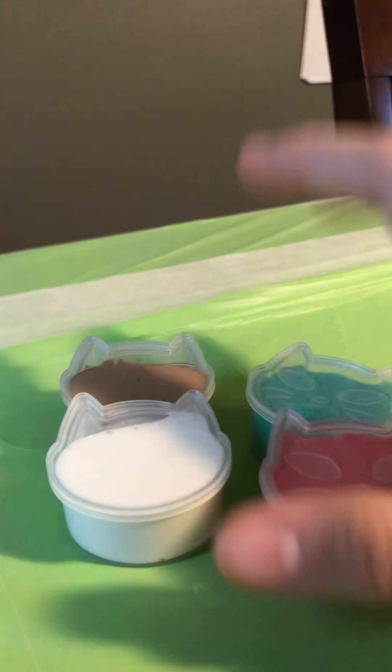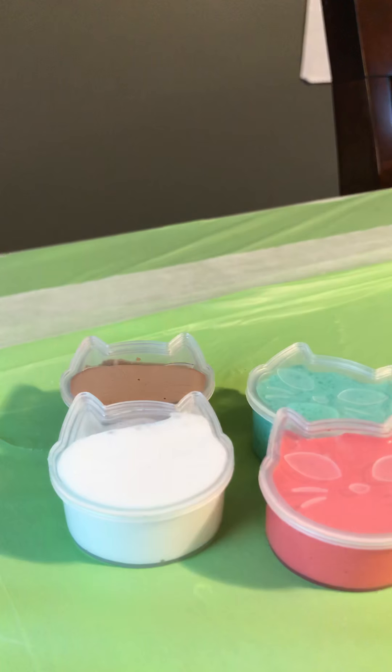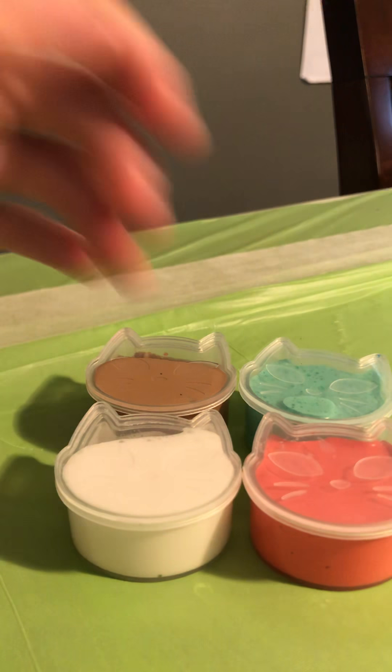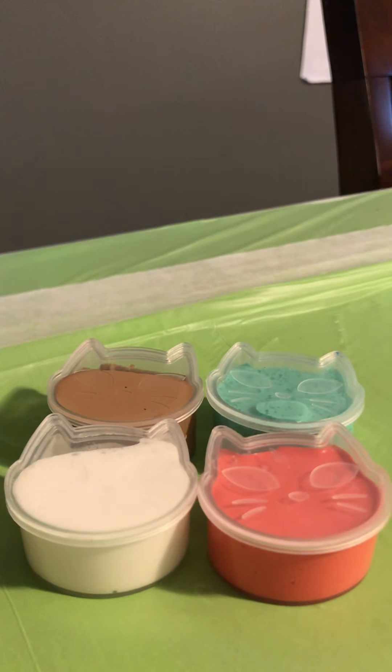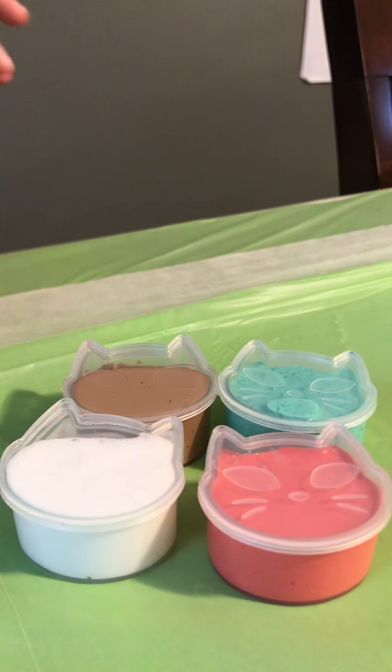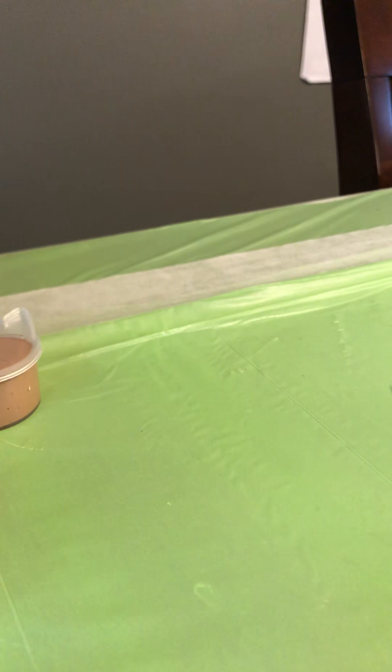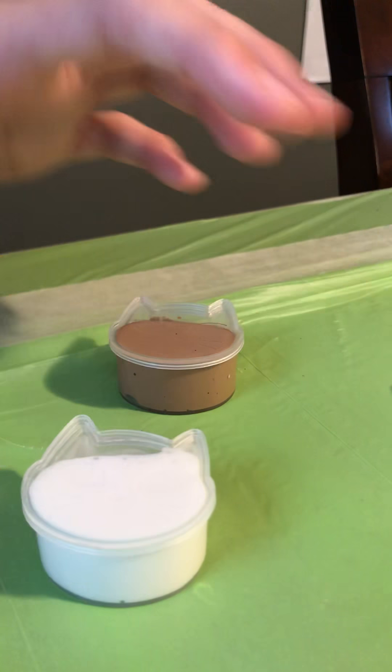On the YouTube channel I'm giving away two of the slimes. On my TikTok I'm giving away one, and on my Instagram I'm giving away also one. So go follow me on TikTok and follow me on Instagram to get a slime also. You can win all four — that's possible, but kind of doubtful. But it's possible.